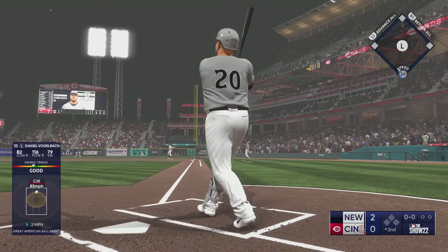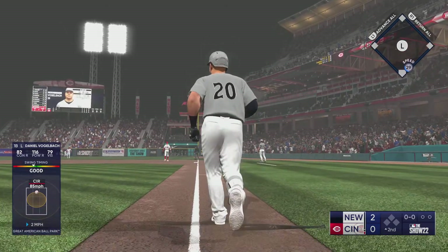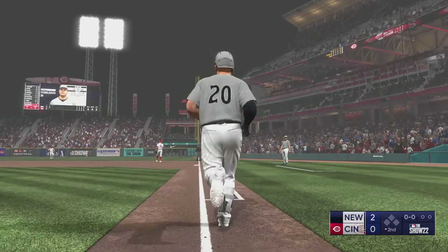Daniel Vogel back at the plate — and now this one is blasted to right field. Way back there and gone!